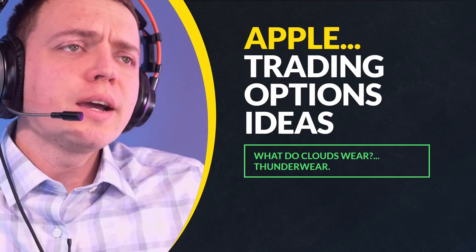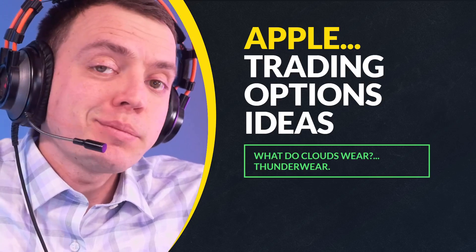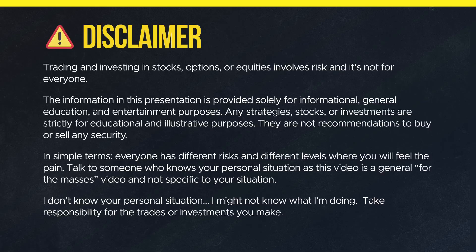Welcome to another video. Today I'm going to share some insight on how we might trade Apple as it continues to power a little bit higher, using some options. Keep in mind, it's not a recommendation to buy, sell, or trade — just my own opinion.